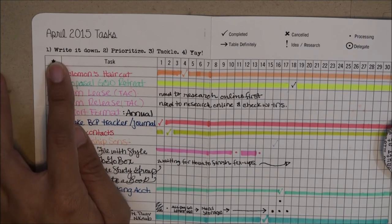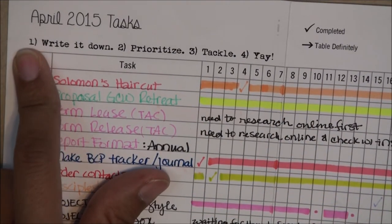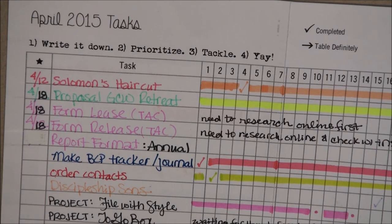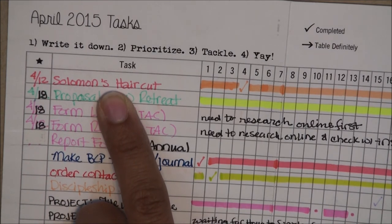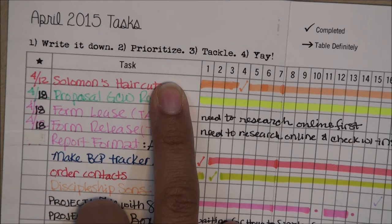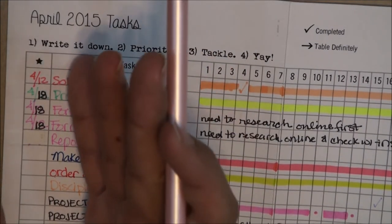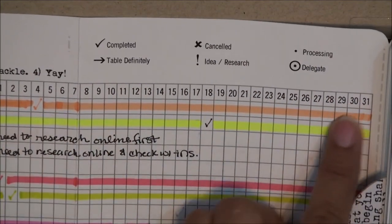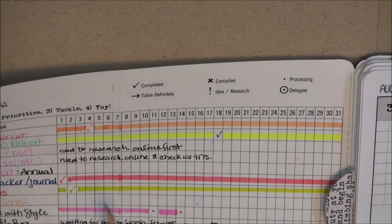I have my personal instructions written down. Number one: write it down — writing down my tasks. Number two: prioritize — the priority boxes are here, and I write the due date as a reminder. For example, my son Solomon has his FBLA competition on the 13th and 14th, so I need to get it done by the 12th. Then there's the tackling section: the whole one-through-31 column, giving it the capability to be applied to any month regardless of how many days it has.